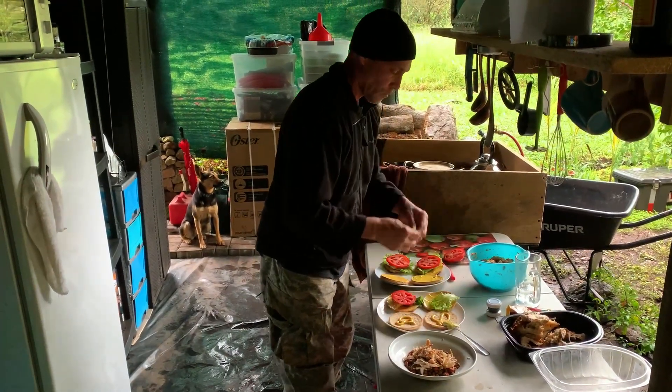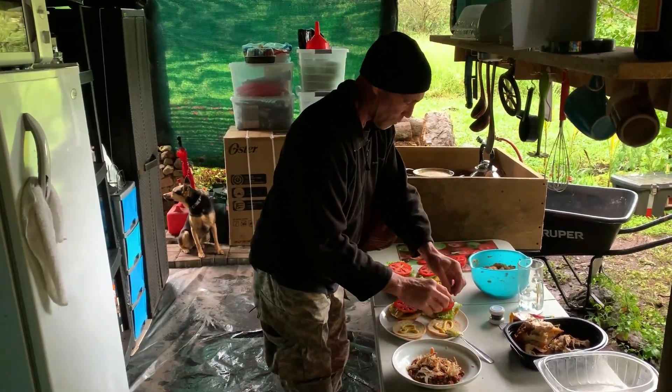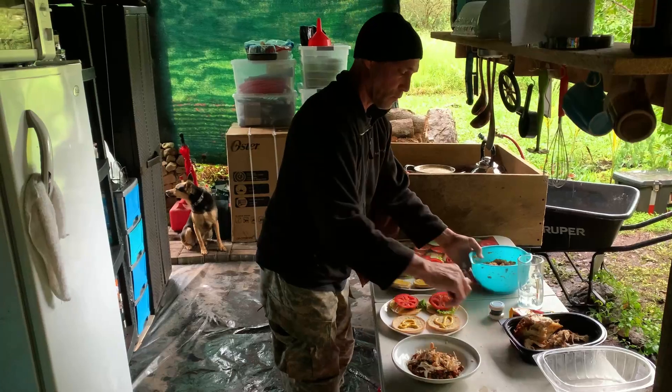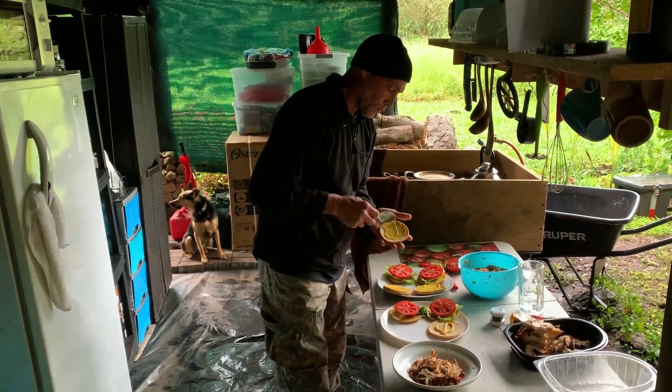In the background you can see a black wheelbarrow — and that was our sink until just a few days ago. Yup, it's starting to feel a lot like home.